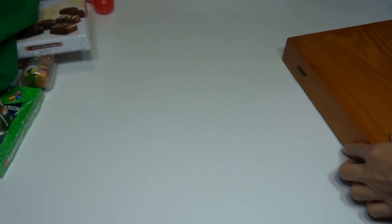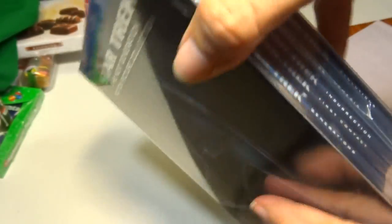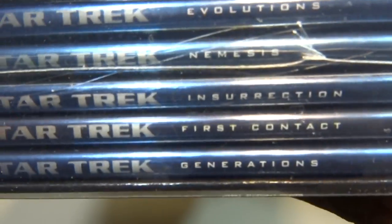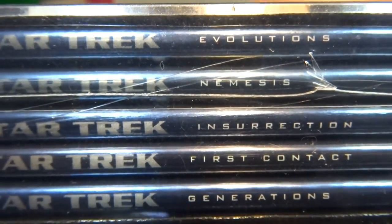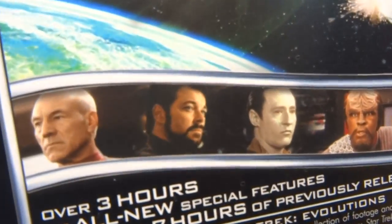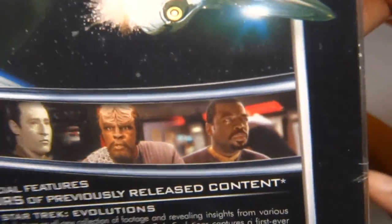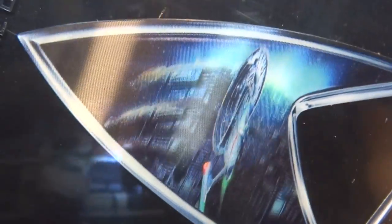Next I got this Star Trek DVD box set. It's got four of the movies — these are all with Captain Picard — and it's got a bonus disc with 77 minutes of extra stuff. This is my favorite type of Star Trek with these people. It's got a lenticular changing picture thing on it.